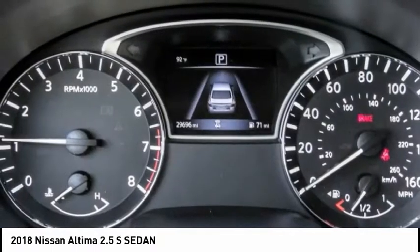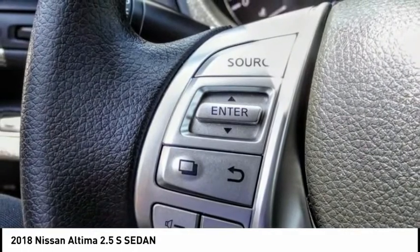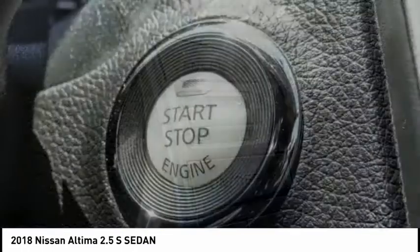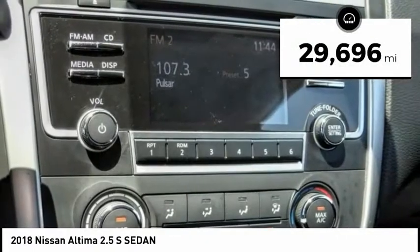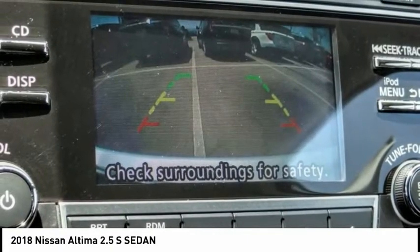Combine that with a powerful engine and standard airbags and over 5,000 quality and performance tests, and you'll see the Nissan Altima is made to drive and built to last. This vehicle has less than 30,000 miles. This beauty will make even your house keys jealous. Drive it today.